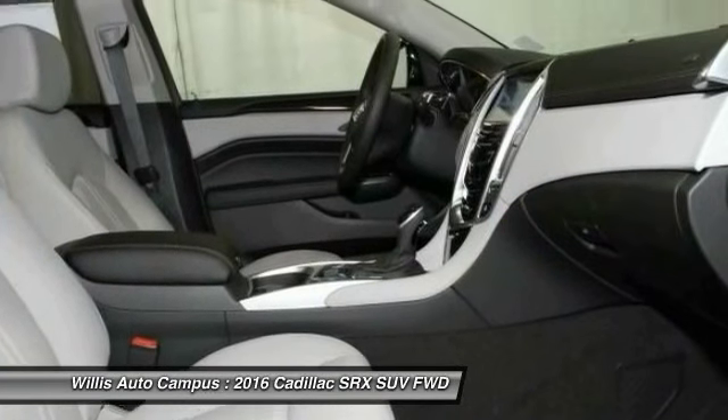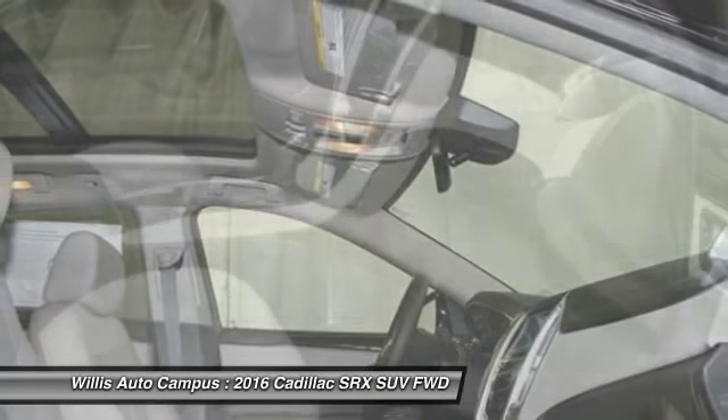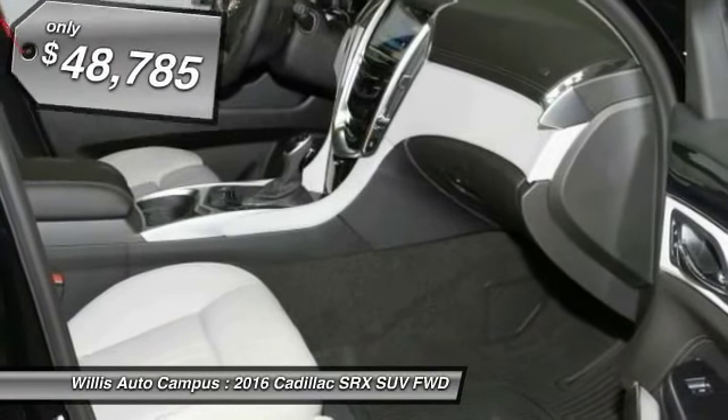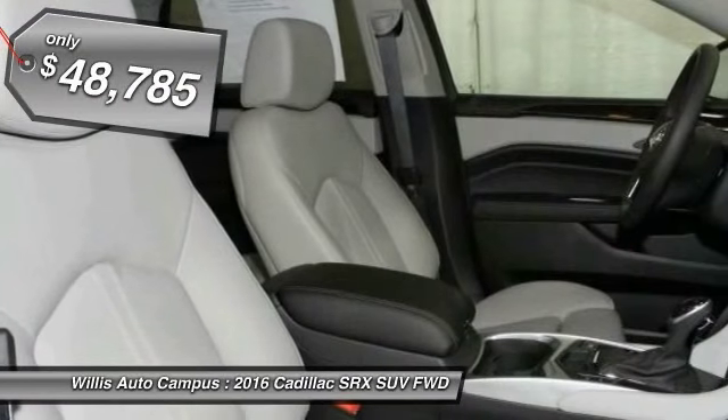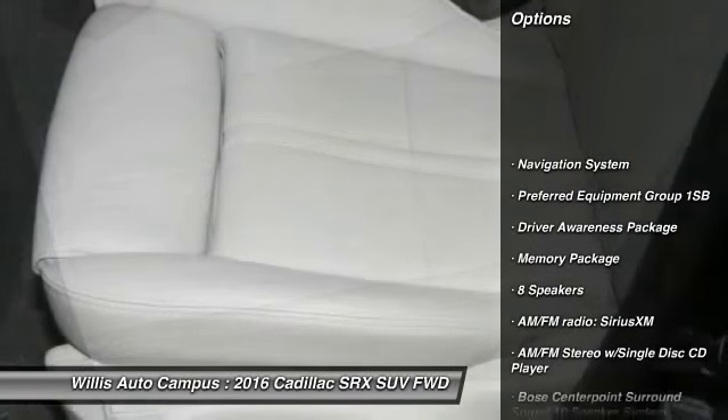Luxury lovers will delight in the new stylish handcrafted cabin. And for technology lovers, the list of high-tech features is just too long to list, and is priced below $50,000. Here are some of this vehicle's great options.